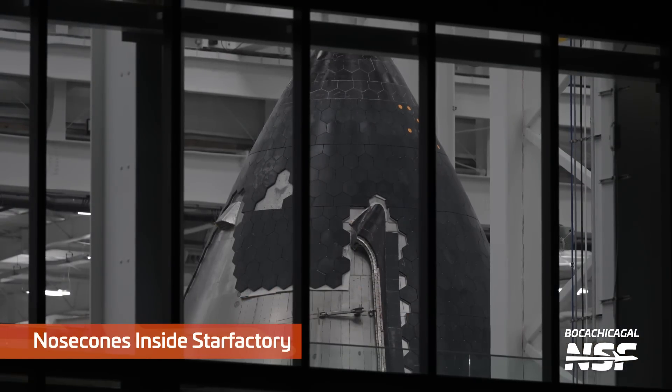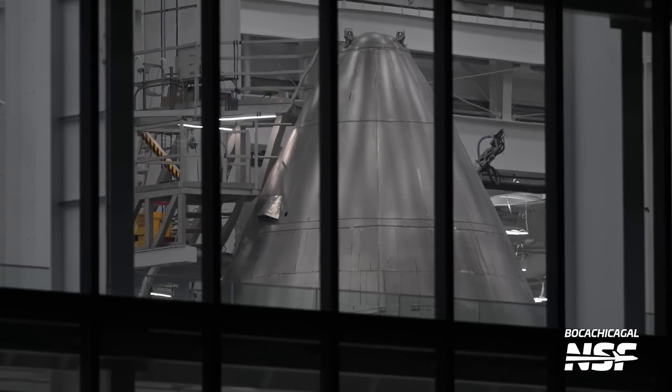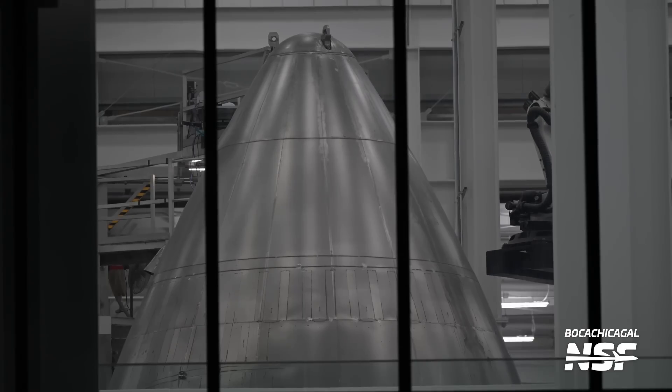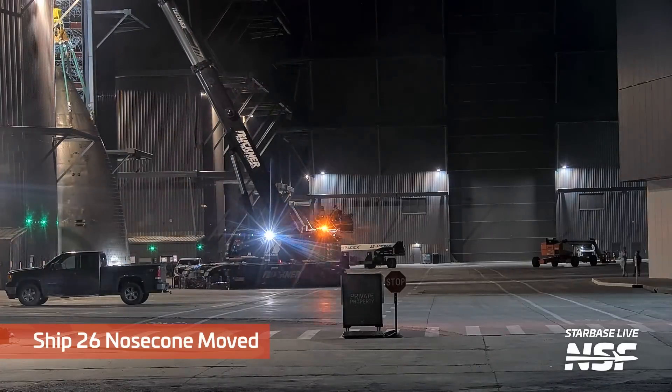More nose cones inside the Star Factory. You can see some inspection stickers on some of the tiles — the little dots there. Tiles looking very good; they haven't filled in the little complicated tiles around the seam yet. Here's a clean nose cone. Notice the work platform that sort of conforms to the shape of the nose cone — so you don't have to risk banging a lift against it; you just roll that thing around it and you can work at any area on the nose cone.